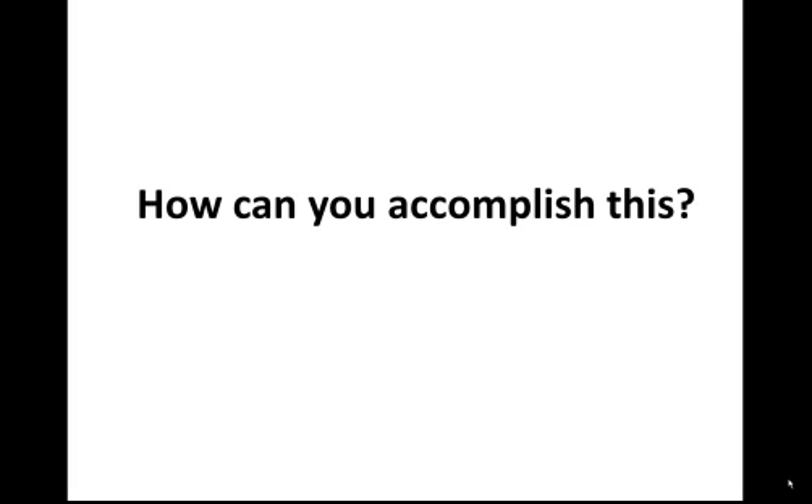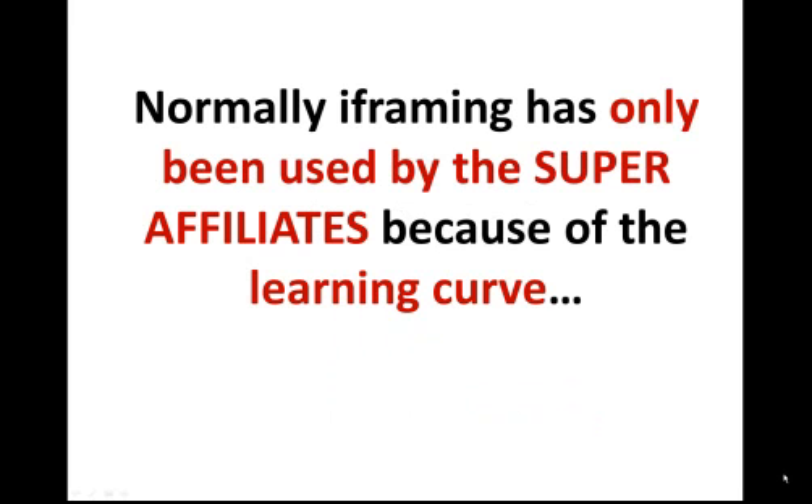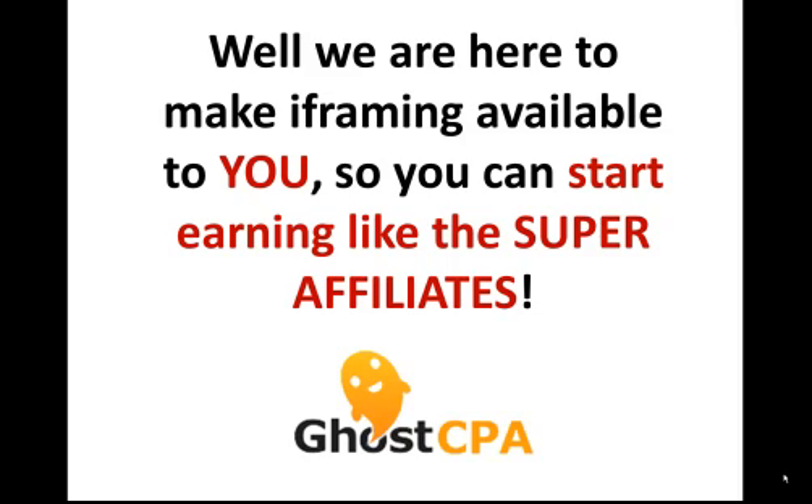Now how can you accomplish all of this? The answer is using GoCPA, the ultimate i-framing tool. The problem in the past with i-framing is that it has been reserved for the super affiliates because of the steep learning curve. We are here to make i-framing available to you, making sure that you can earn just like the super affiliates.